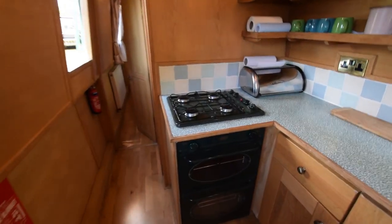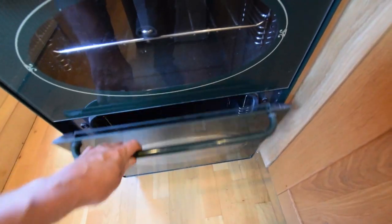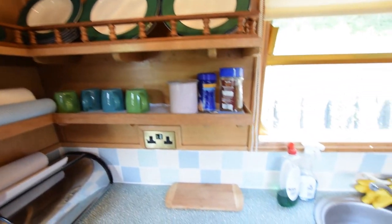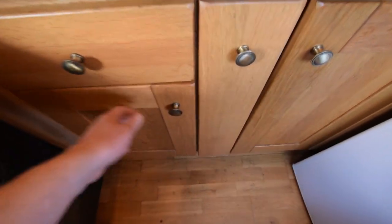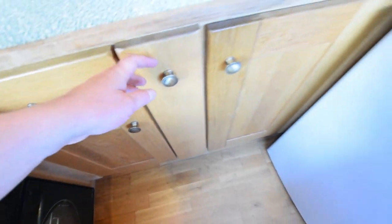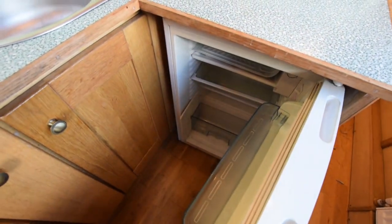Into the galley. Nice horseshoe arrangement with the vanette. Gas hob, oven and grill, useful shelving, stainless steel sink, and good cupboard space underneath the work surface. The fridge is a Pro-Line 230-volt fridge.